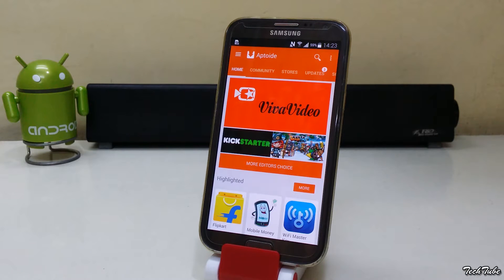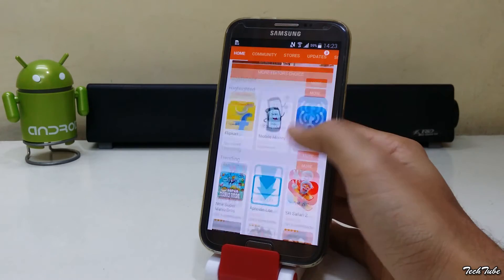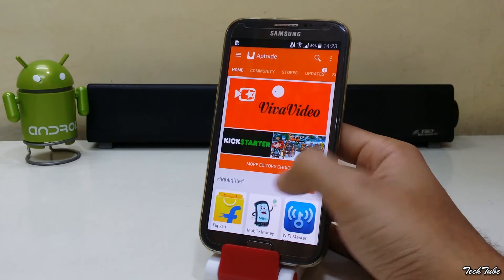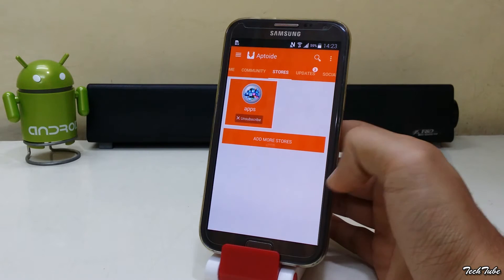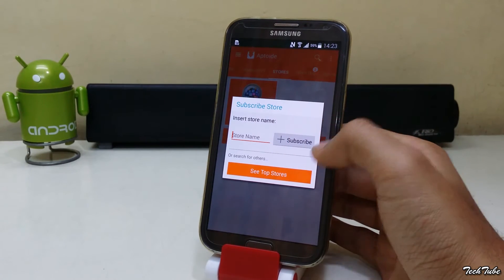Next up is Apptoide. Once you launch it, you get a feel of the Google Play Store — it looks and feels the same except for the different color scheme. Apptoide is based on a repository-based system, or stores, as they are called in Apptoide.